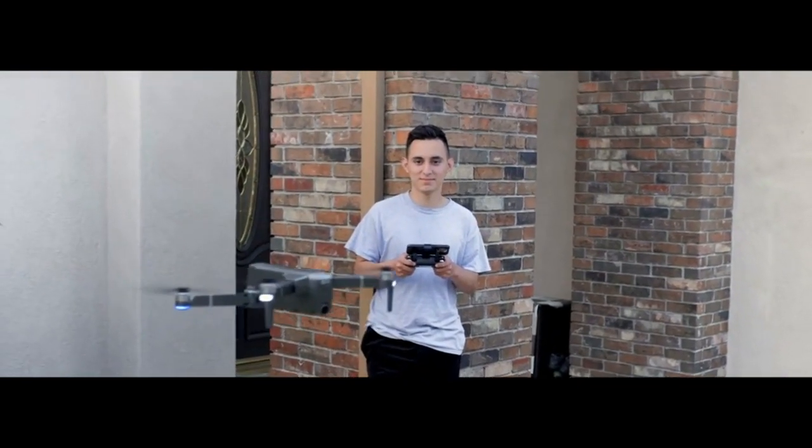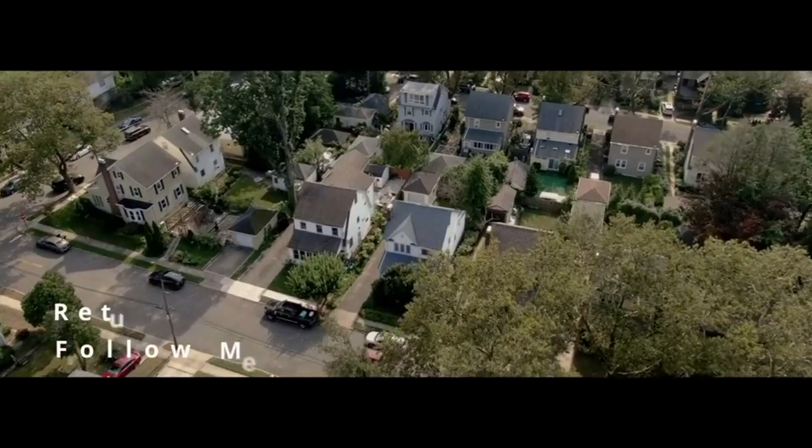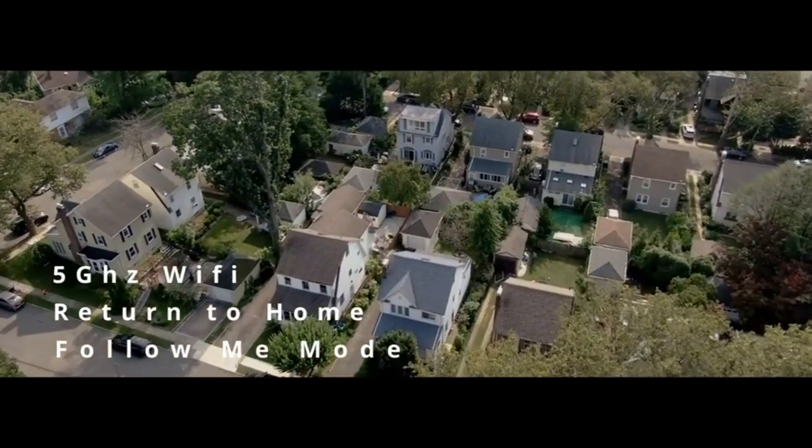Portable design, precise GPS, and one key return. Long life brushless motor, 30 minute flying time, 2500 mAh battery.